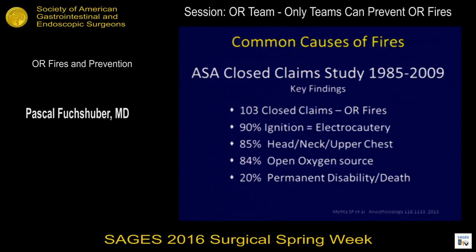This is a closed claims study from the ASA: 103 closed claims. 90 percent of the time the ignition was an electrical surgical device. 85 percent occurred in the head and neck. 84 percent had some type of open oxygen source. And 20 percent resulted in permanent disability or death — which should raise some eyebrows, especially when we think that 100 percent of these events are 100 percent preventable.